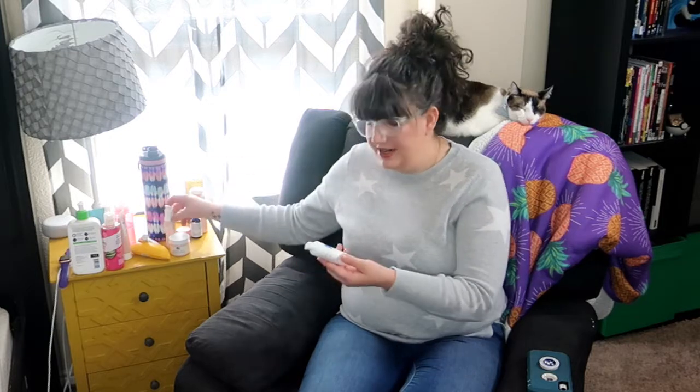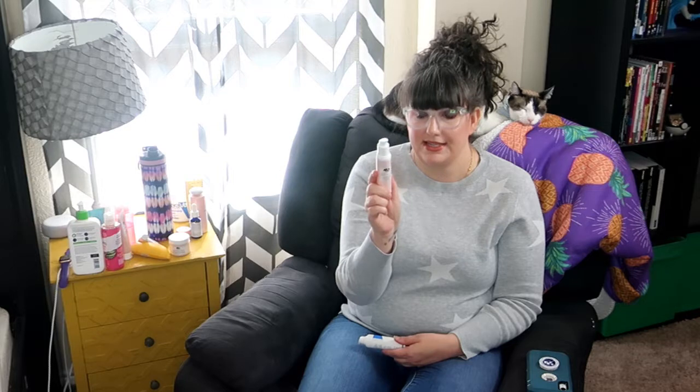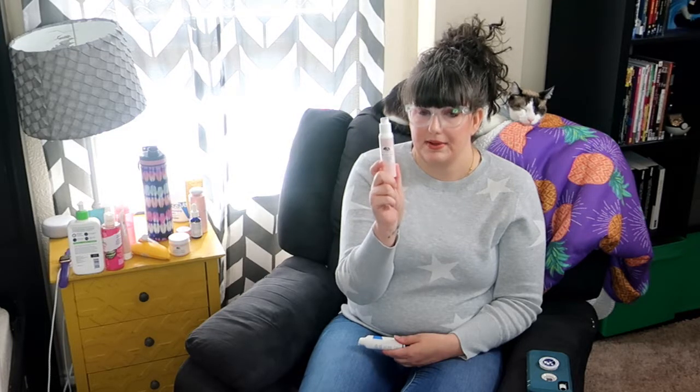For serums, on days I'm not wearing makeup I use the CeraVe Hydrating Hyaluronic Acid Serum and I really like it. On days I do wear makeup I use the Origins Original Skin Renewal Serum with Willow Herb — that stuff is amazing. I've already bought a backup because I'm pretty sure I'm almost done with this one.